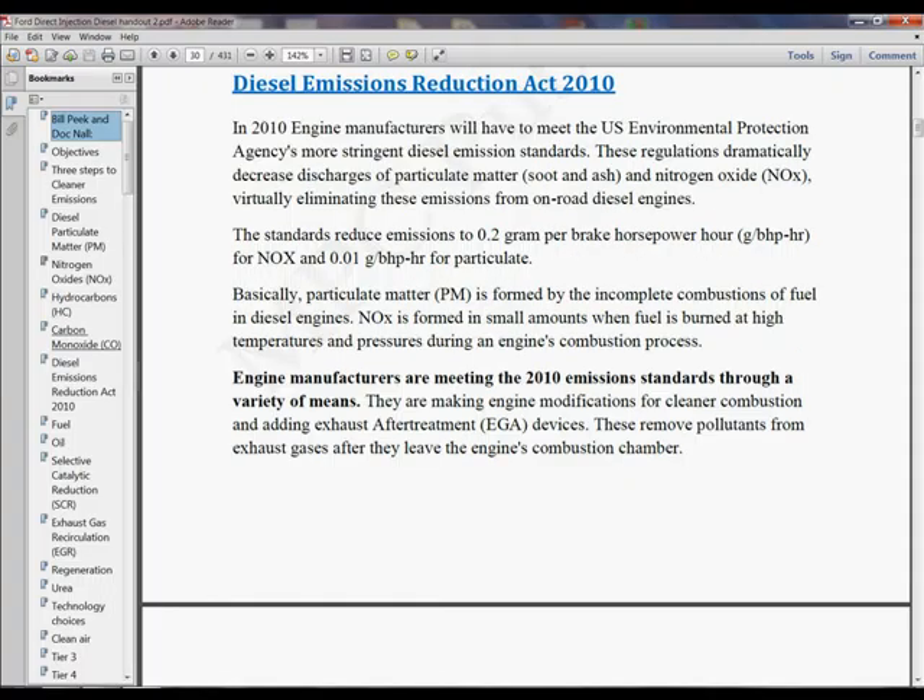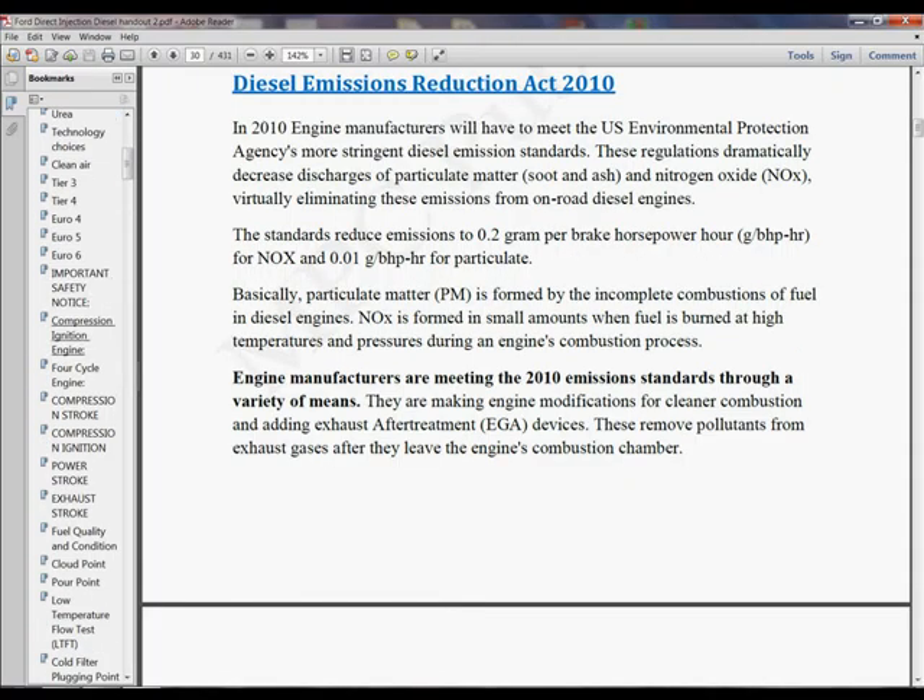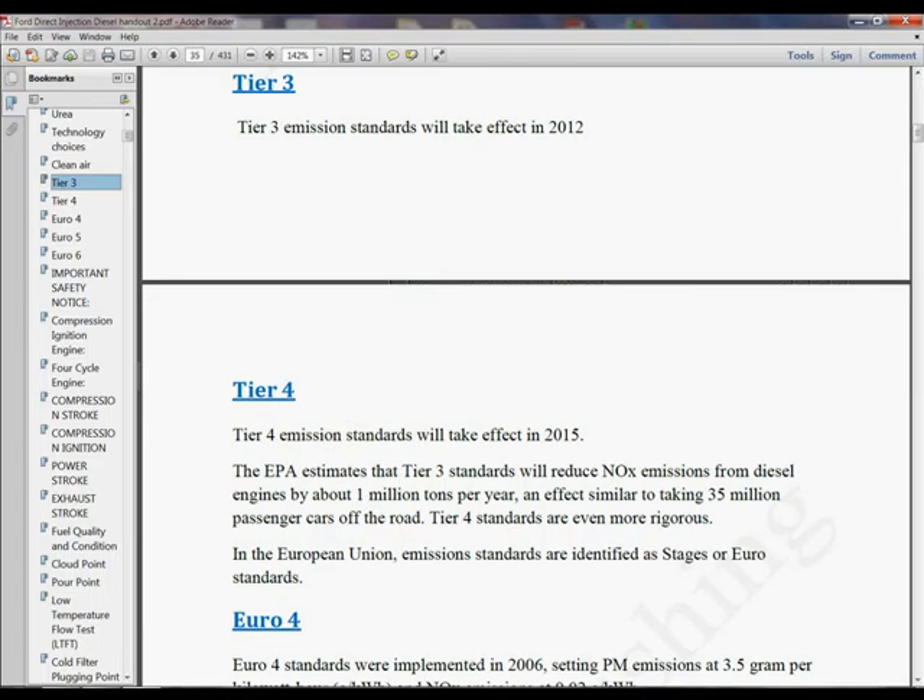I've got all these other things I could be looking at. If I want to see the different tiers of clean air, here's talking about the different tier standards — tier 3, tier 4, Euro. It gives you all the effects of what all these standards are doing.